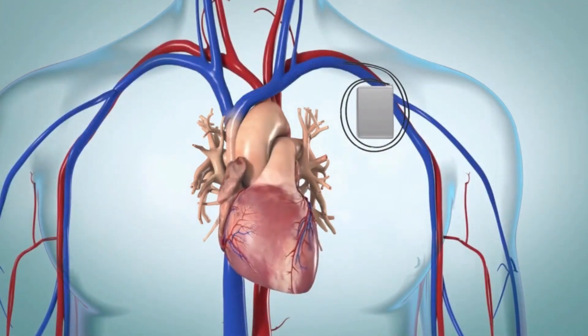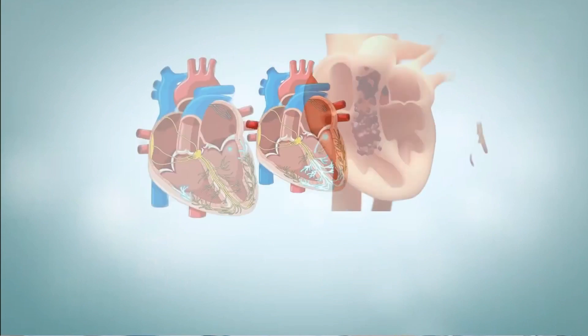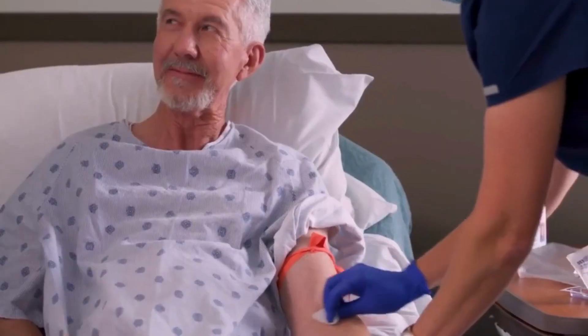You might need an ICD if you have certain dangerous heart rhythms or other medical conditions like advanced heart failure. An ICD is implanted during minor surgery.